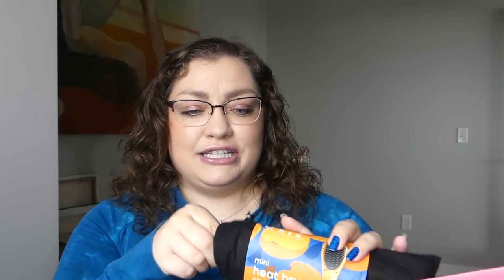So we have our base BoxyCharm here — it's giving 'Giftable Glam,' that's the theme. Let's see what we've got. It looks like one of those heat-up brushes — a mini heat brush in the apricot shade. I've kind of always wanted to try one of these, but I'm at such a good point in my hair journey with my curls, I really don't want to put them through straightening. Maybe my boyfriend Dan will let me use it on his hair.